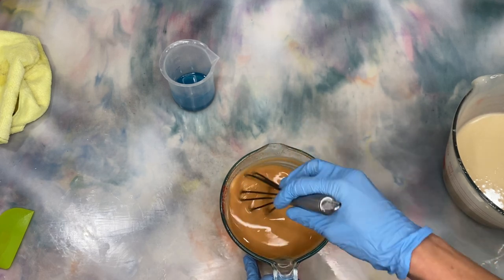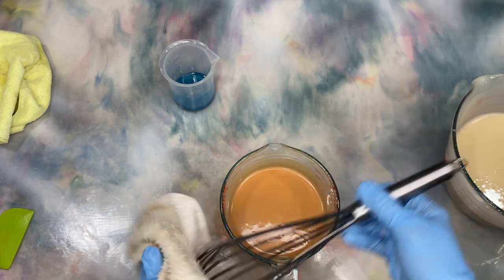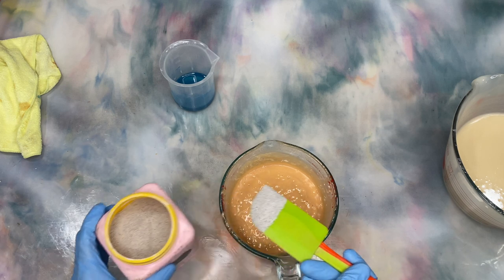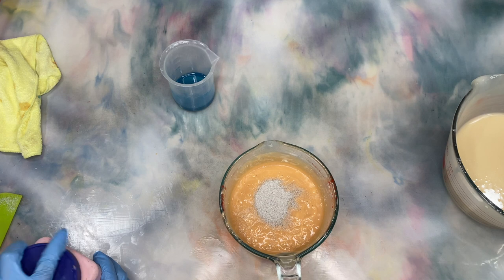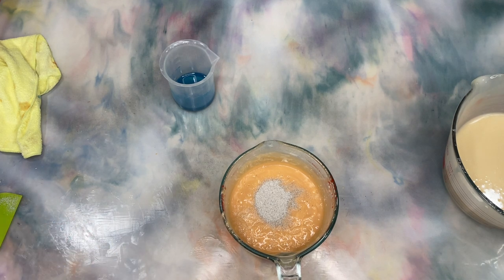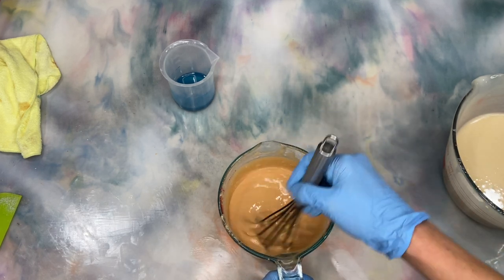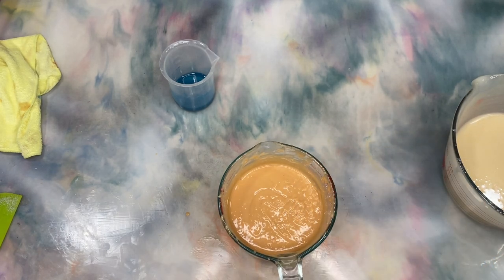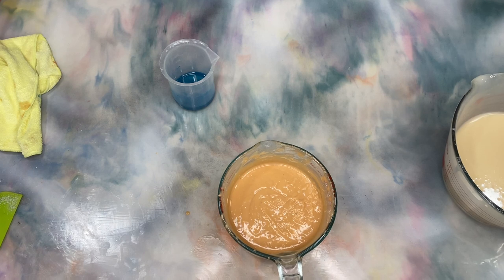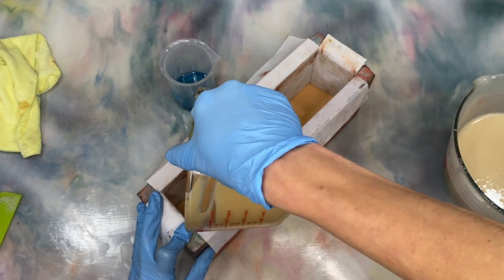I have about 20 wholesale accounts right now that use this scent religiously—not this specific design, but they are always ordering huge quantities of Cool Clear Water bars. We're also putting pumice sand in it because it's a beach bar. So it's actually very fitting as an end-of-year bar.